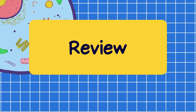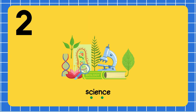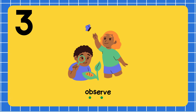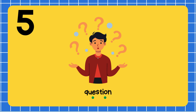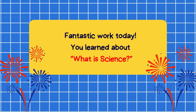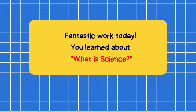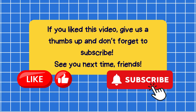Review. Scientist. Science. Observe. Object. Question. Answer. Fantastic work today. You learned about what is science. If you liked this video, give us a thumbs up and don't forget to subscribe. See you next time, friends.